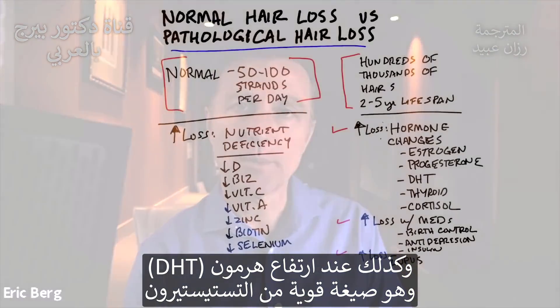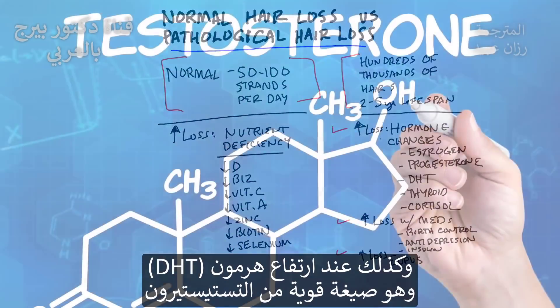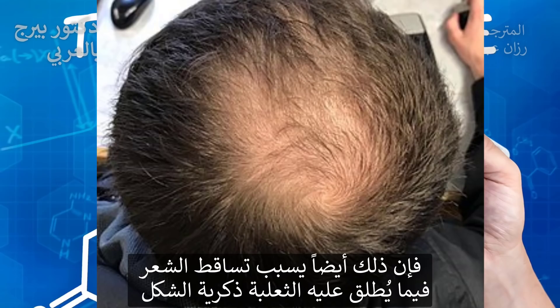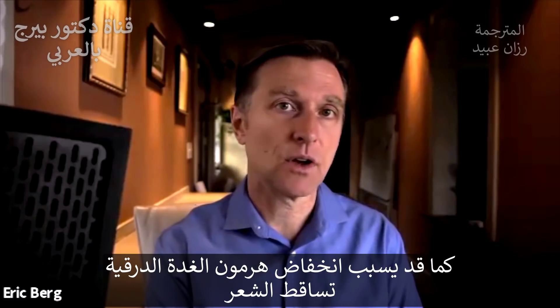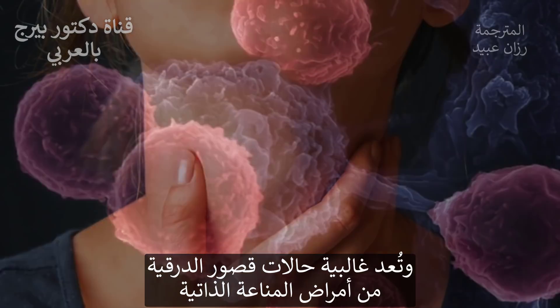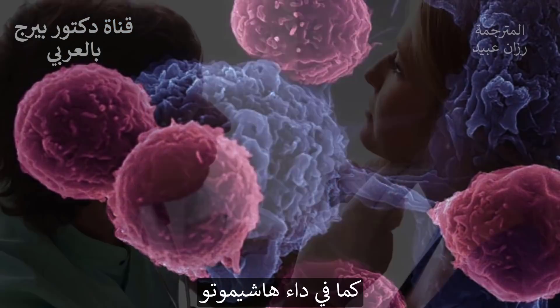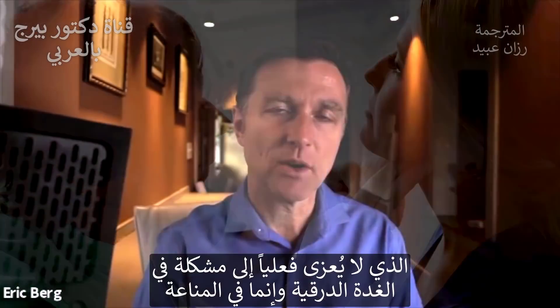Also, if you have high levels of a hormone called DHT, which is a powerful form of testosterone, that can cause hair loss, and that condition is called alopecia. And if your thyroid is low, that can also cause hair loss. Most hypothyroid conditions are autoimmune, and that would be Hashimoto's. So that's not really a true thyroid problem — it's an immune problem.